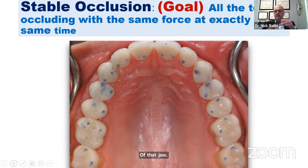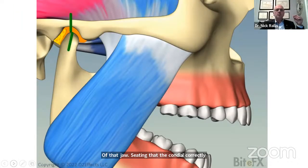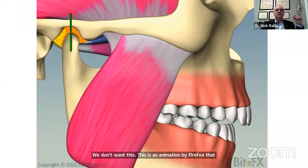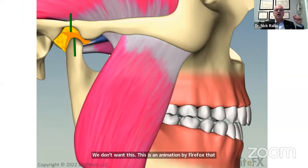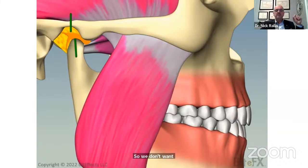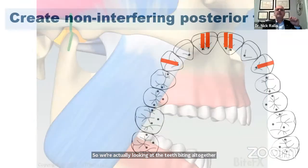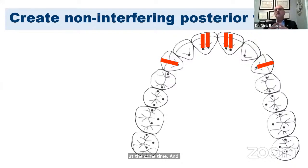What we don't want — and this is an animation by Bite Effects that I use a few times a day — we don't want the teeth to hit where we get a premature contact and then the jaw has to slide for the teeth to close together. We're looking at the teeth biting all together at the same time, and what we want to do is create non-interfering posterior teeth. All the joints in our body are made to work properly from a fully seated position, so movement has to start from there.